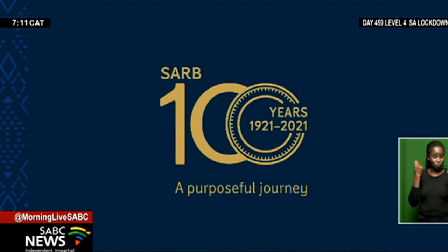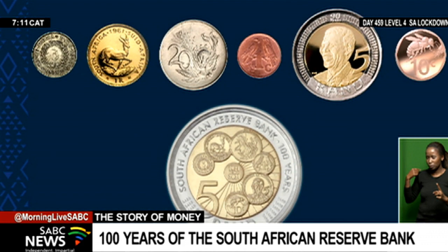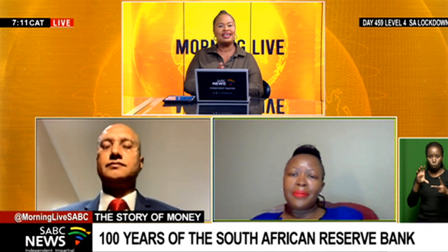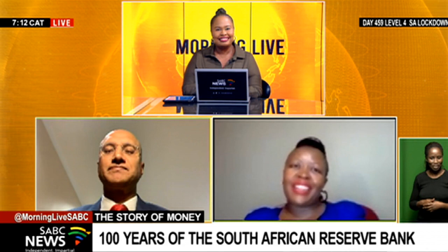To mark this milestone, the bank will launch a commemorative coin later this week. To help us reflect on and understand the history and function of the South African Reserve Bank, as well as discuss the commemorative coin, we are joined by Pradeep Maharaj, Chief Executive responsible for currency management at the South African Reserve Bank, and Honey Mamabulo, Managing Director at the South African Mint.